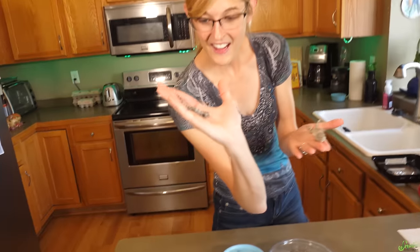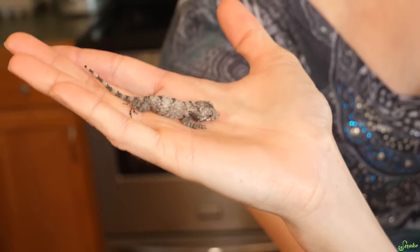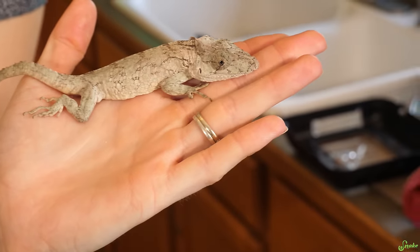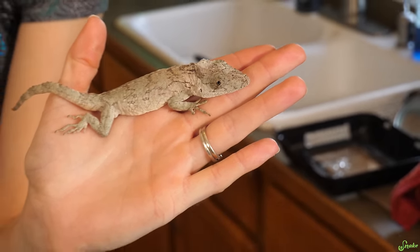His head is a normal size for his body right now. He hasn't overgrown his head yet. This guy at a year old definitely has that noticeably large head to him.